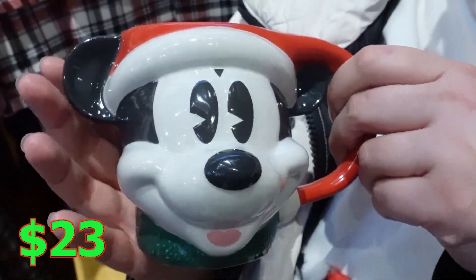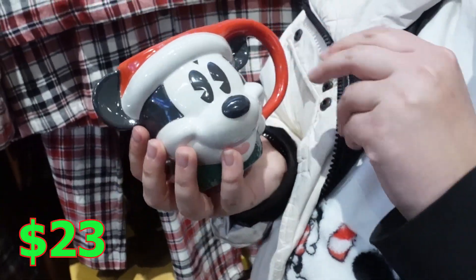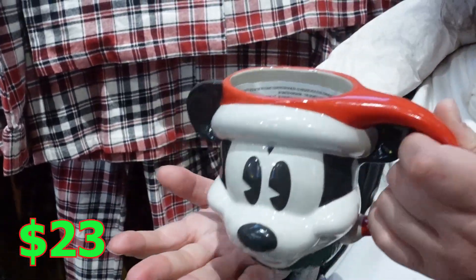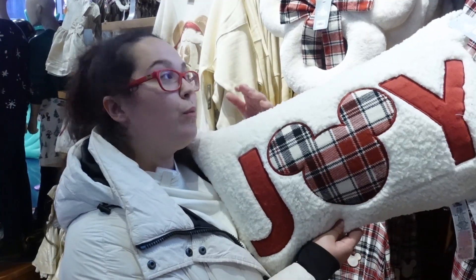Look at this cute little mug for $23. It looks like he's in grass, but I guess it's the sweater. That's very adorable. Pretty nice — it goes great with the wreath.